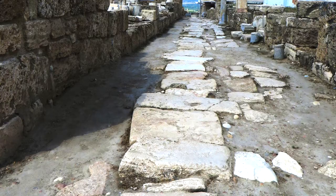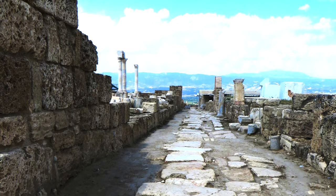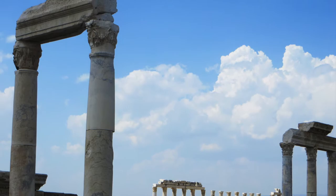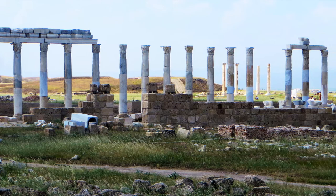The Christian church here was founded by a disciple of Paul's, Epaphras. Around 90 AD, John the Apostle, in Revelation 3, addressed Laodicea as one of the seven churches, and condemned them for being complacent, self-satisfied, and spiritually bankrupt.